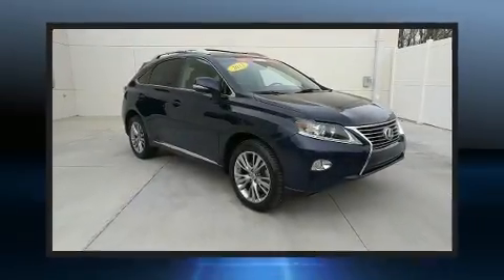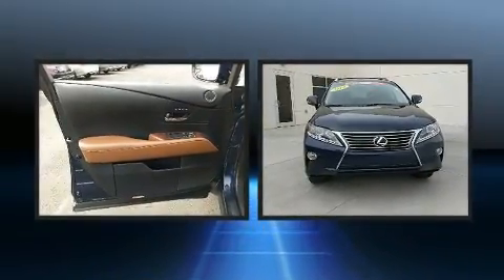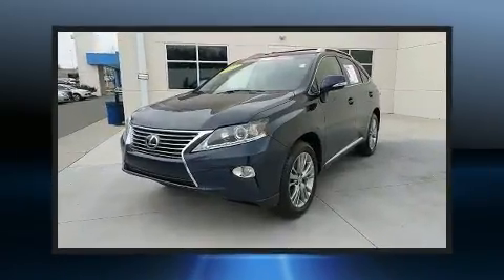Get excited about the 2013 Lexus RX 350. A 3.5-liter V6 engine pairs with a sophisticated 6-speed automatic transmission, providing a smooth and predictable driving experience.